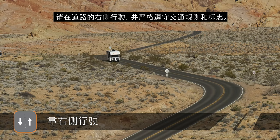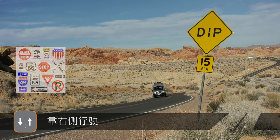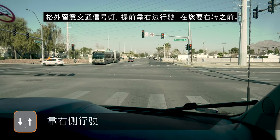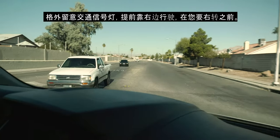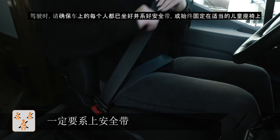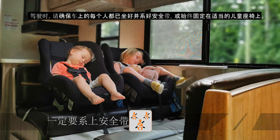Please drive on the right-hand side of the road and strictly follow the road rules and signs. Take extra care at traffic lights, reminding yourself before you turn to stay on the right. When driving, please ensure everyone in the vehicle is seated and wearing a fastened seatbelt or secured in the appropriate child restraint at all times.